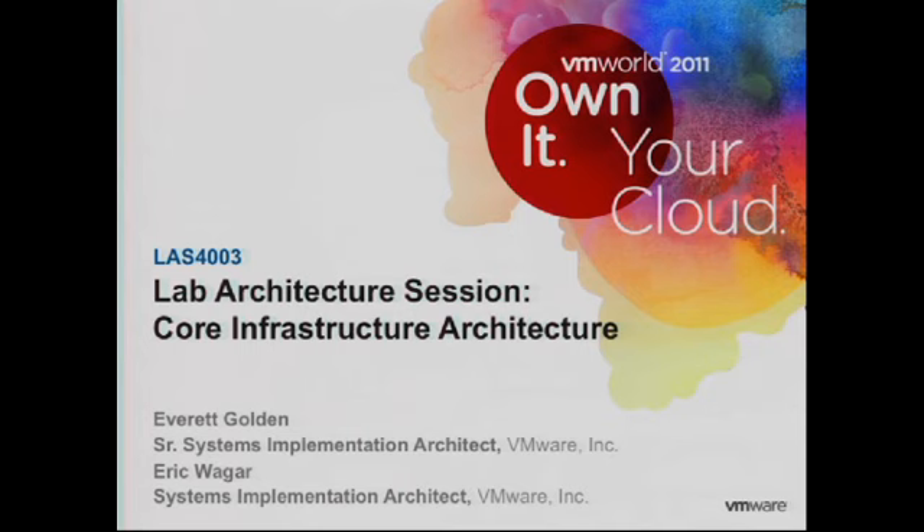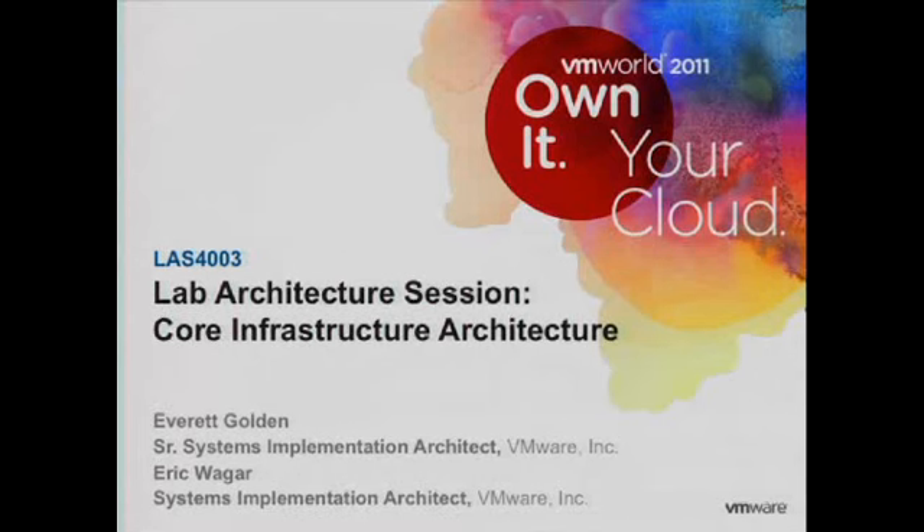My name is Eric Wager and in the back we have Everett Golden. We're both part of the implementation team that put together the infrastructure for the hands-on labs here for VMworld. We're going to do a very quick overview at 50,000 feet so we can get everyone out, and if you want to continue to do a lab today, we're stopping seating at 3 o'clock because we have a hard stop at 4 o'clock.